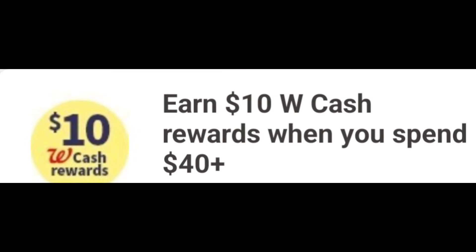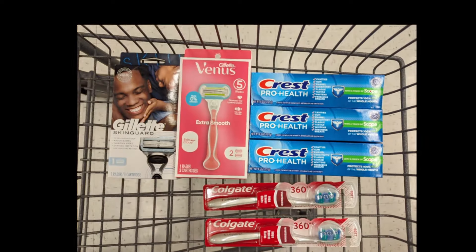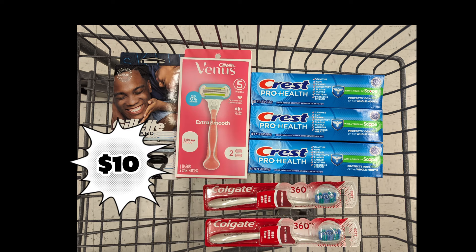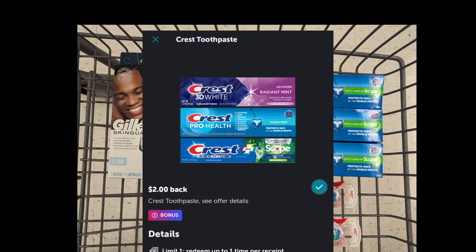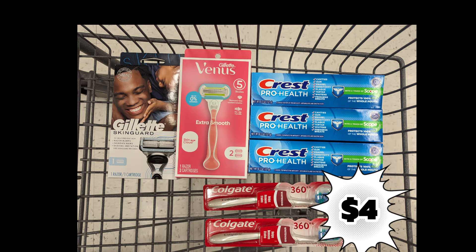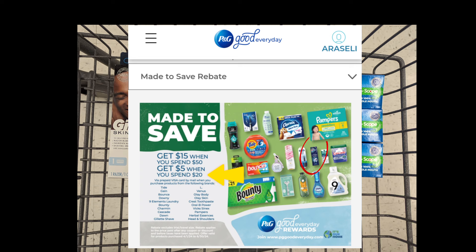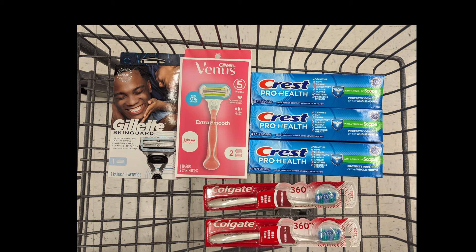Now let's look at spend scenarios stacking the digital spend coupon of earn $10 in Walgreens Cash when spending $40. Combining one Gillette razor at $9.99, one Venus razor at $9.99, three Crest Toothpaste at $4 each, and two Colgate toothbrushes at $4.50 each — total $40.98. After digital coupons, you'll pay $31.98 out of pocket but get back a $10 registry reward for Gillette, $6 for Crest, $2 back from Ibotta, $4 for Colgate, plus $10 Walgreens Cash. Submit to PGGoodEveryday.com for a $5 prepaid Visa since you're spending $20 on Gillette and Crest products — making the final cost free plus a $5 money maker.